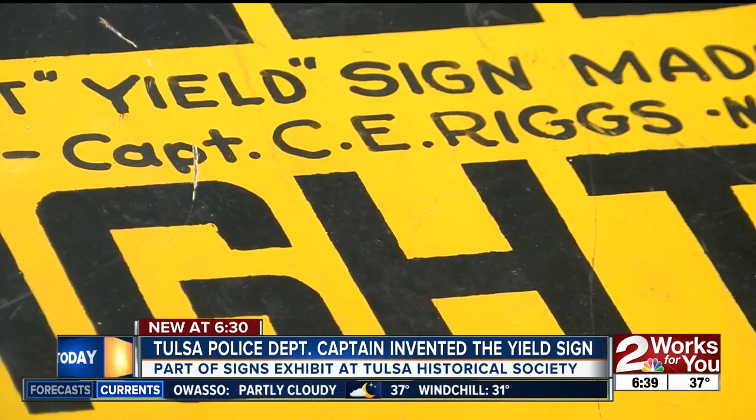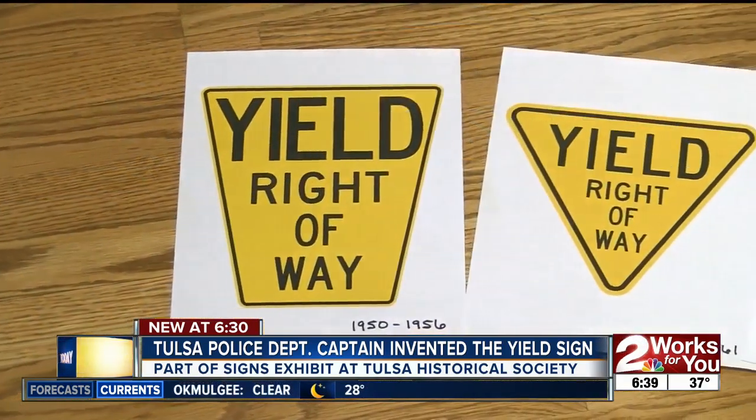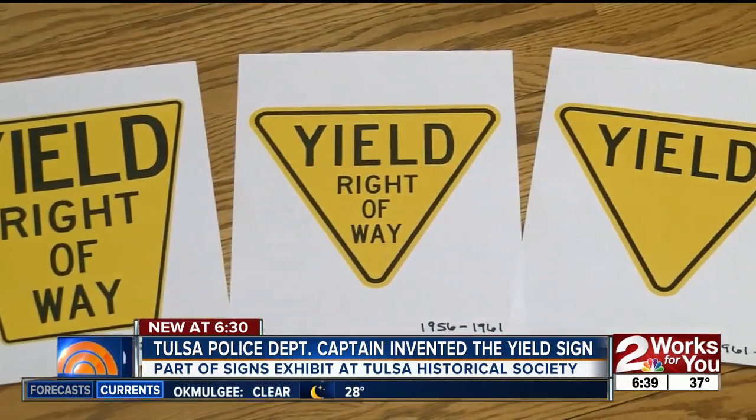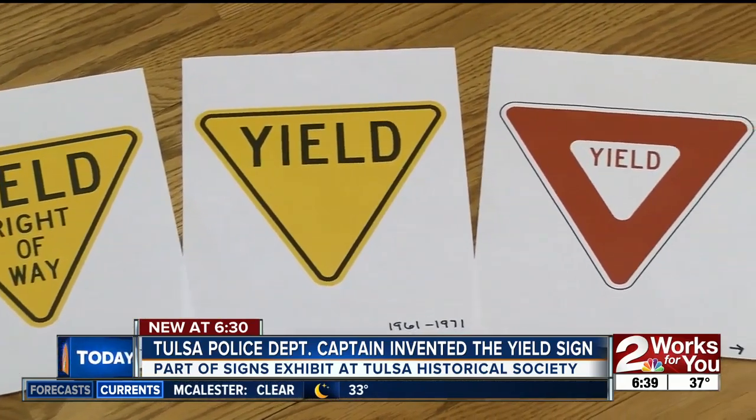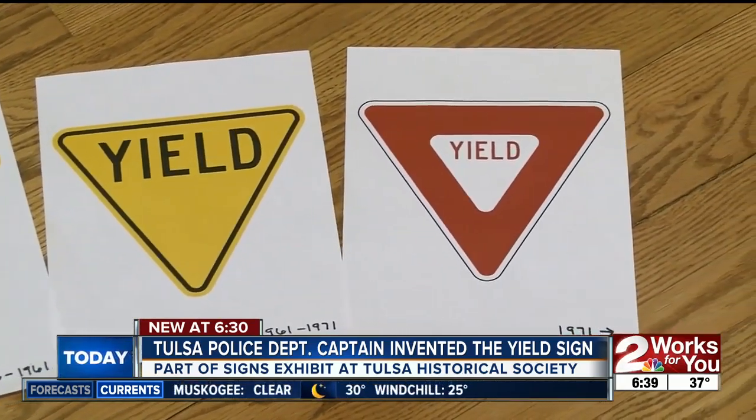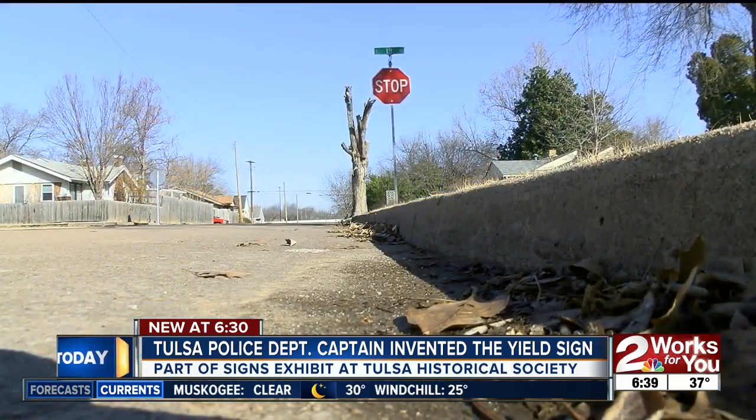The original sign looks a little bit different than yield signs today. It's a different shape — a keystone shape instead of a triangle. It's also a different color. Apparently in the early years, yellow was the color that showed up better at night because reflective materials for signs had not yet been invented.